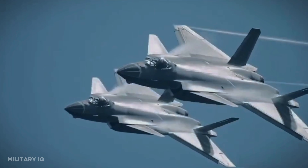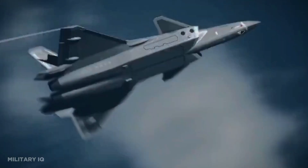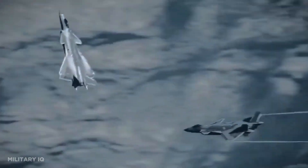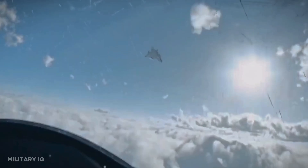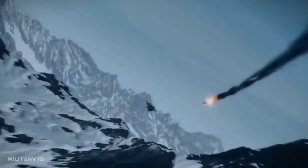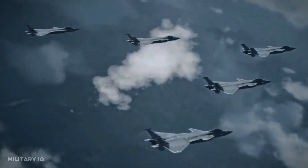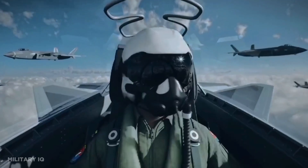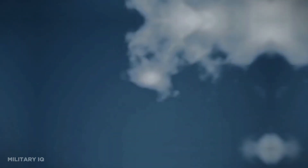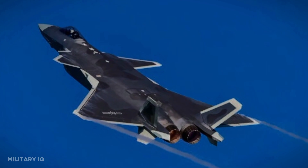China's J-20 Mighty Dragon, crafted by the Chengdu Aerospace Corporation, represents a monumental milestone in China's relentless pursuit of air dominance. This stealthy marvel, with its sleek and low-observable design, underscores China's commitment to technological advancement and military modernization. Since its maiden flight in January 2011, the J-20 has become a symbol of China's ascendancy in military aviation. With a primary focus on securing air superiority and executing precision strike missions, its emergence has significant implications, particularly in the Indo-Pacific region, where it is poised to shape the future of maritime security and regional power dynamics.